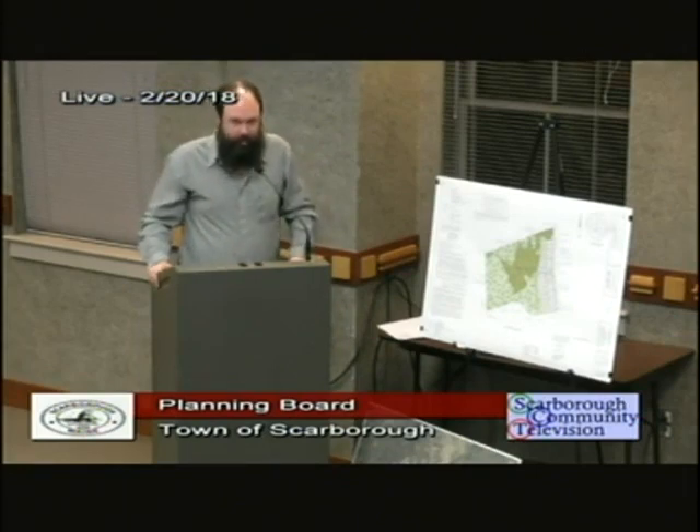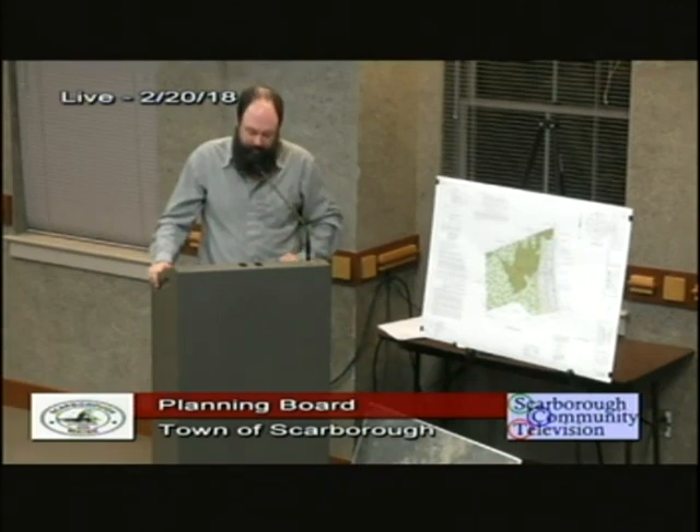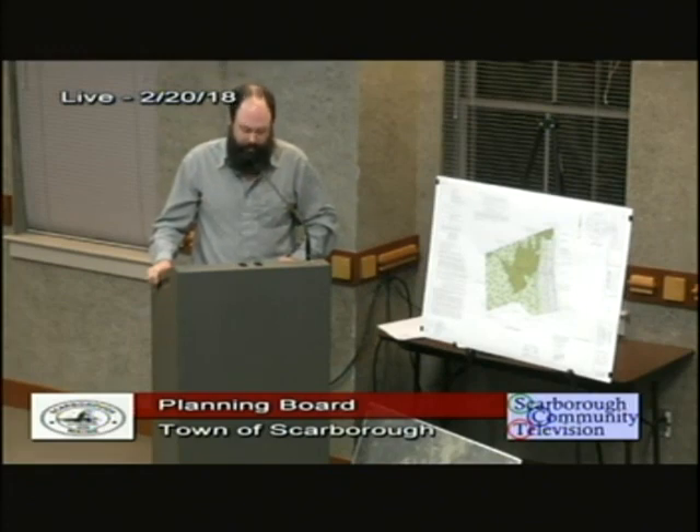Good evening. My name is Alex Finnamore. I'm an environmental scientist with VHB Inc. in South Portland. I'm a certified wetland scientist in New Hampshire and a licensed site evaluator in Maine. I graduated from the University of Rhode Island with a Bachelor of Science in Environmental Science and Management with a focus on wetland ecology. I have 13 years of experience as an environmental consultant, the majority of which has been spent in the field delineating wetlands and performing over a thousand vernal pool surveys throughout New England.